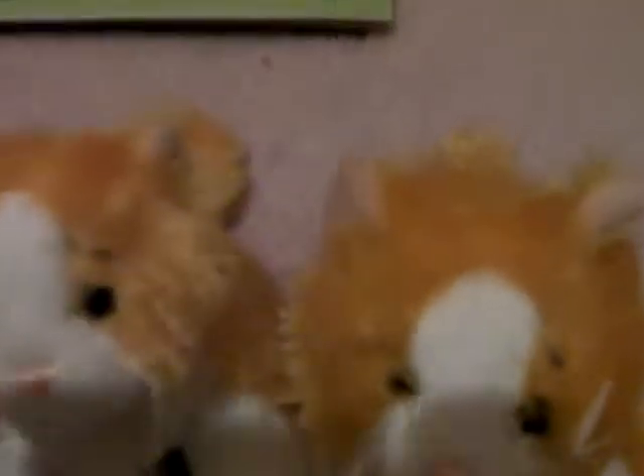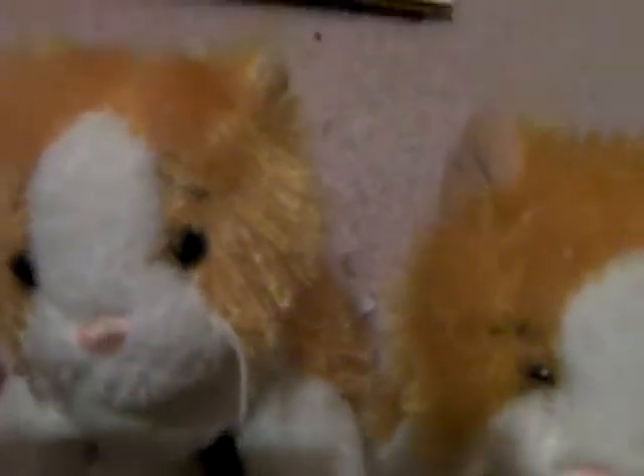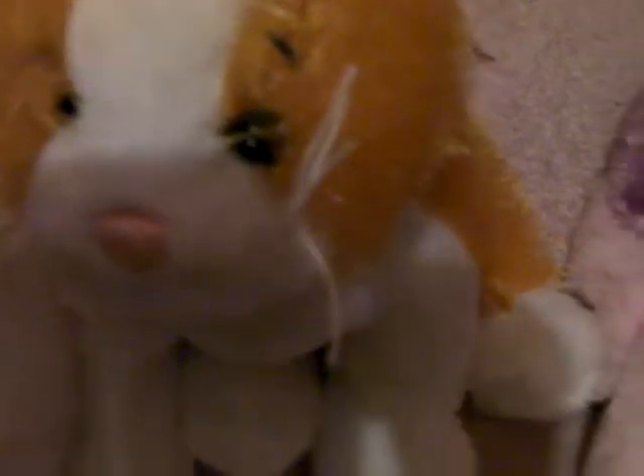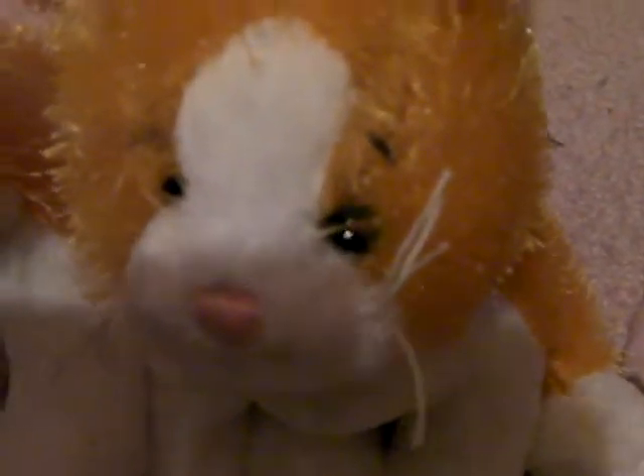The next two are these, which I got at Omaha, Nebraska, at a Target. This one is Sunshine, and this one is Sunray. Sunray didn't have a tag, but I didn't notice that until after I bought them.